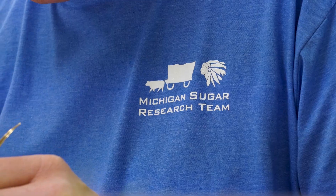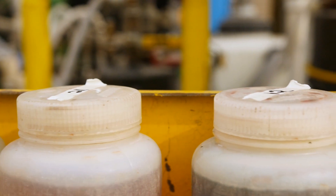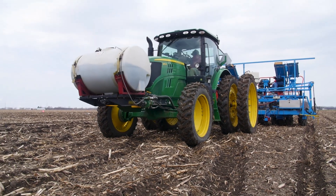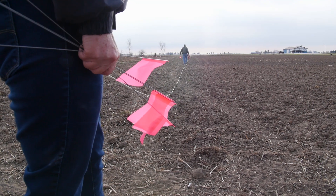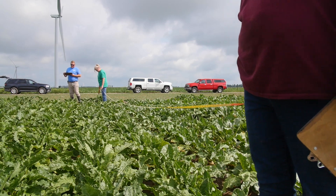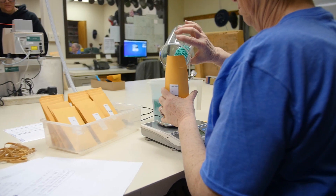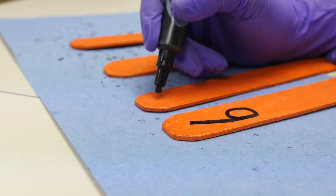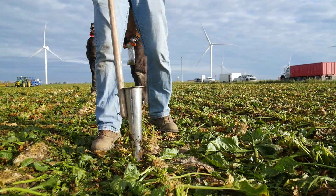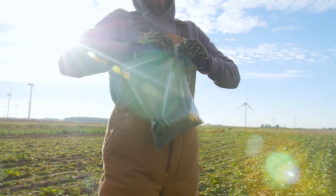Our research program is very diverse. We're testing varieties, application methods, fertility programs, and each one of those is a different treatment. Using our variety trials for an example, there were over 340 different plots within one official variety trial. So that's 340 ratings that have to be taken, 340 tags that have to be made, 340 seed packets that had to be packed at planting time. It's a very time-consuming process, but we feel it's a very positive way to arrive at meaningful data to provide to the growers to help them improve their profitability and income on their farm.